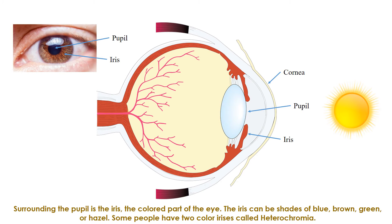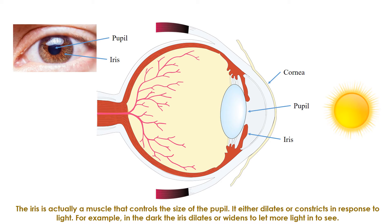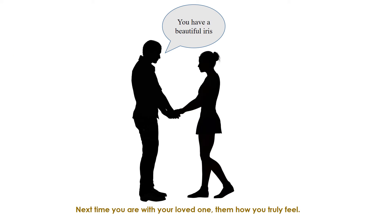The iris can be shades of blue, brown, green, or hazel. Some people have two-colored irises, called heterochromia. The iris is actually a muscle that controls the size of the pupil — it either dilates or constricts in response to light. For example, in the dark, the iris dilates, or widens, to let more light in to see. Next time you're with your loved one, let them know how you truly feel — your pupils will dilate!